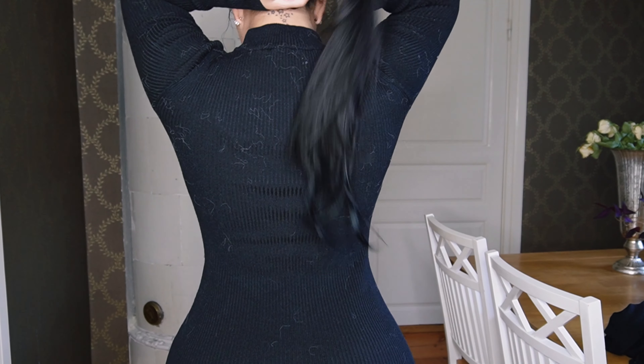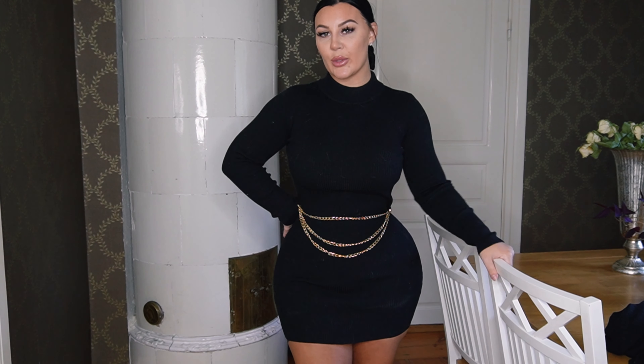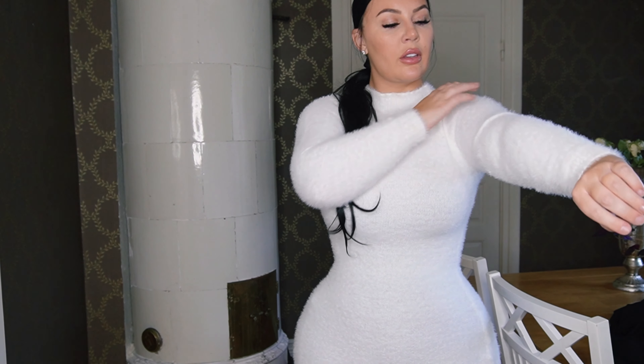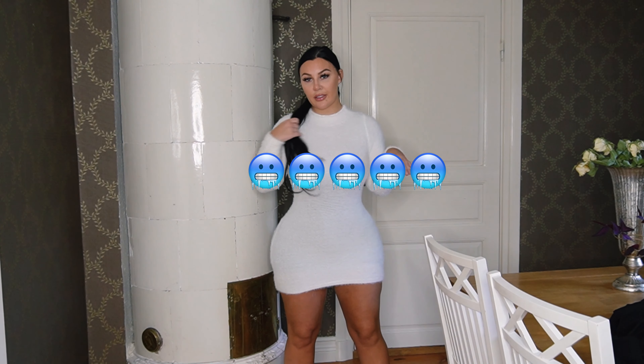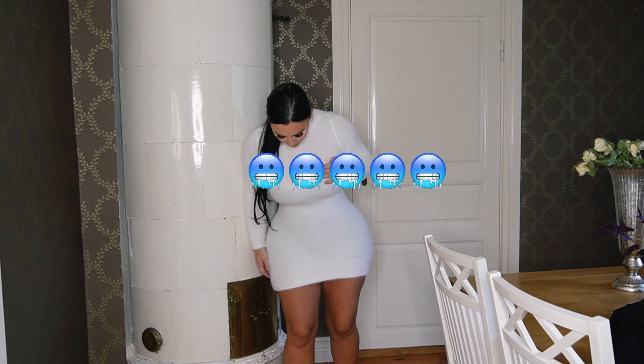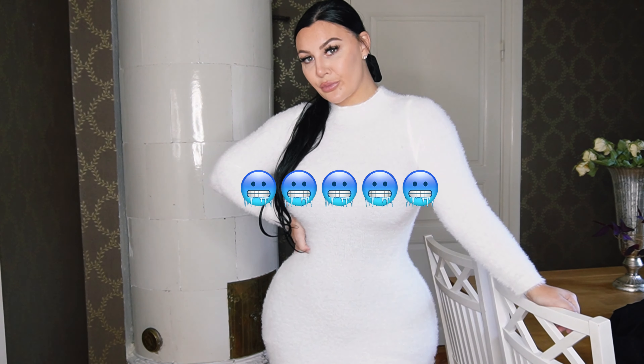Black dress. It's very short on me right now and it's also kind of see-through. I definitely think I have to get rid of this even though it's so comfortable — it's just way too short. Unfortunately I think I have to let this one go, but it is really, really nice.